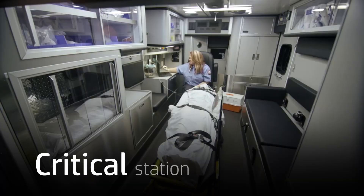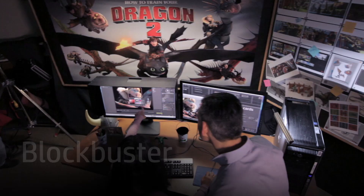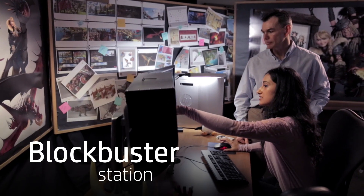So when you work around the clock, when you need both brains and brawn, when your ideas don't fall under one-size-fits-all — Think Z.